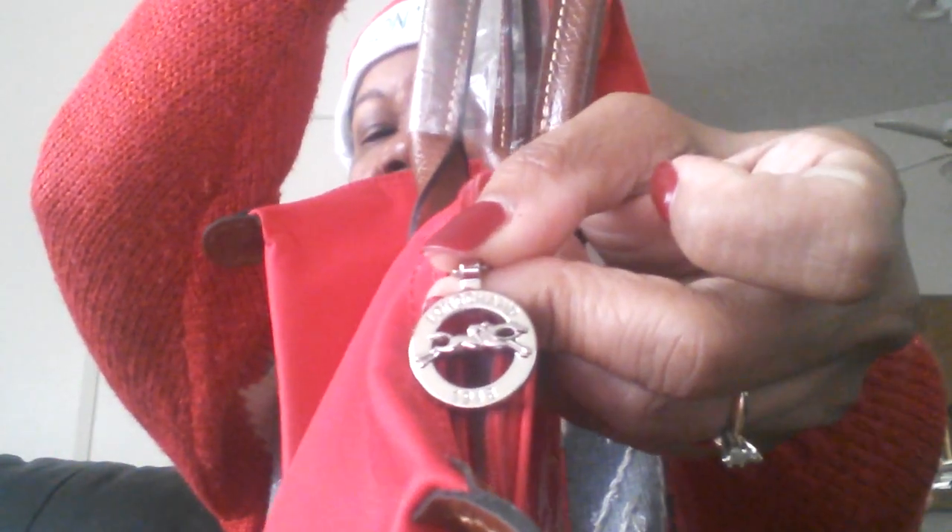Here is the little booklet that came with it — it says Longchamp on it. The handles are wrapped up, and it has this little zipper pull detail. Let me put my glasses on — yes, it does say Longchamp 1948. And it also has a little decal right there that says Longchamp.